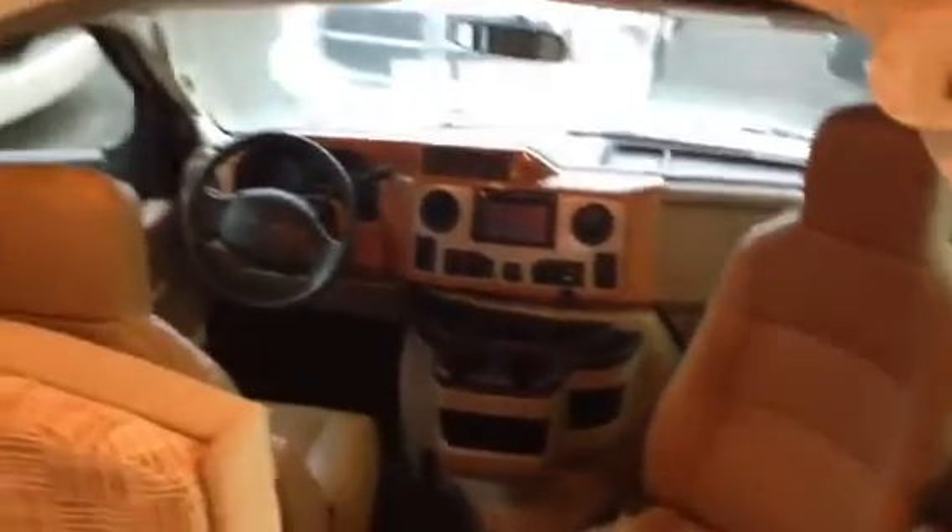Hey everyone, it's Loren Collins here at Traveland RV in Langley, British Columbia. This is our Itasca 26-footer — the Impulse in the Silver Edition.